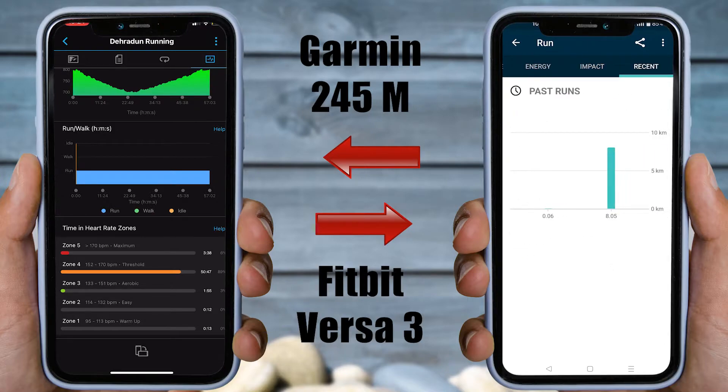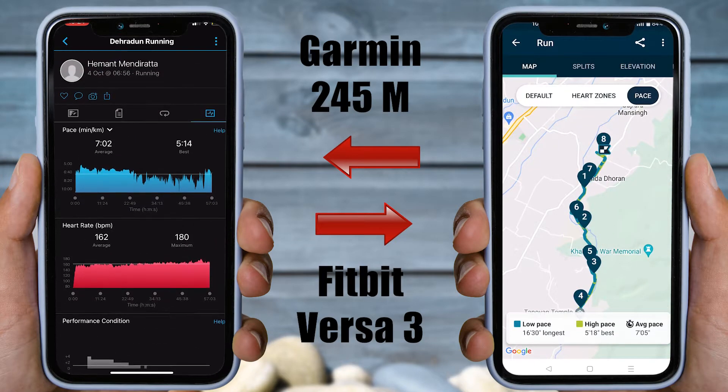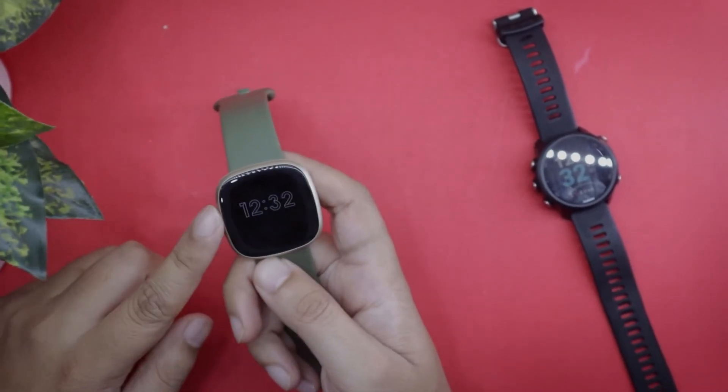Fitbit is more of a health and lifestyle oriented product — I will be talking about what I mean by that in my review video, so get subscribed to watch it once it's out. With that, it's time to do the resting heart rate accuracy test of Fitbit Versa 3.